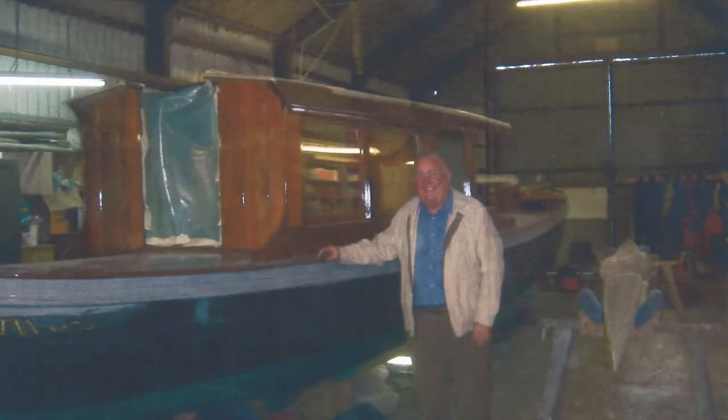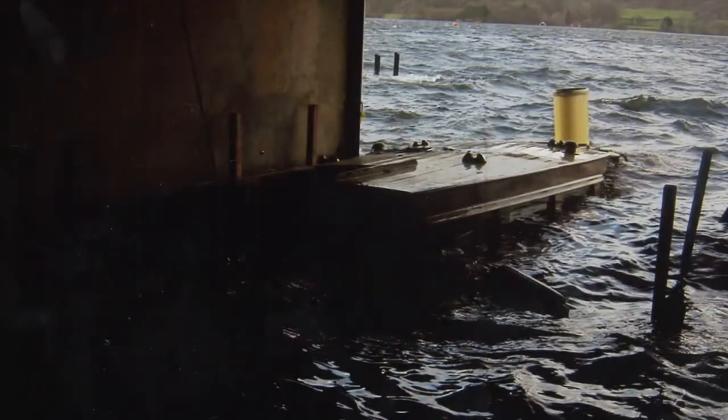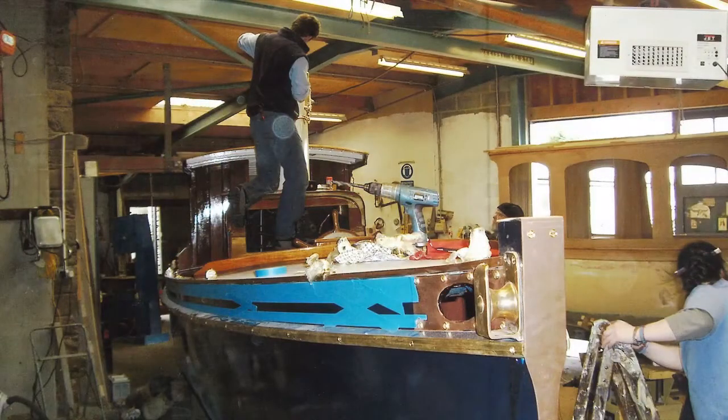We got the awful phone call that she'd been damaged in a storm and the jetty post had gone through a hull and she was on the bottom of the lake. The restoration in 2004 was difficult because we needed to keep the integrity of the boat.